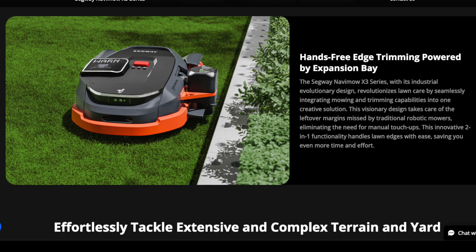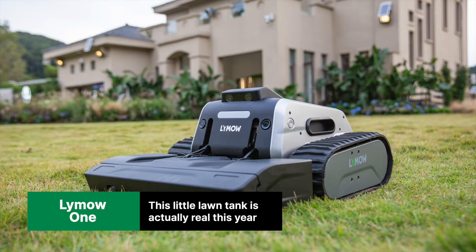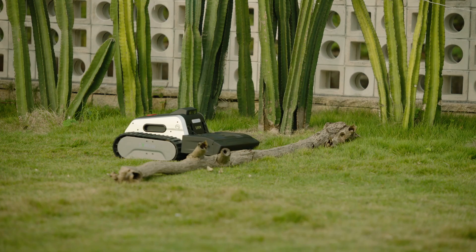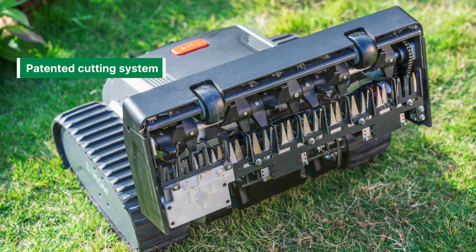Also new is a trimmer, which Yarbo itself is set to introduce this year. The Lime01 isn't really new — it was announced at last year's CES — but they're back this year to announce it's actually a real thing, and we're pretty excited. This promo video is what they sent out last year ahead of the initial announcement, and if it can do anything like the video shows, you won't need to worry about your robot mower getting stuck anywhere.